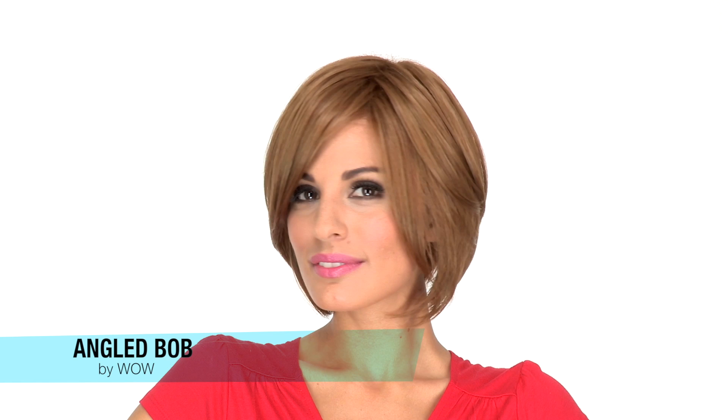Angled Bob by WOW gives you tons of polished layers. It also has a smooth, sleek finish. The layers in the front measure 7 inches and you can wear it off to the side, or you can have your stylist trim it to go straight across.